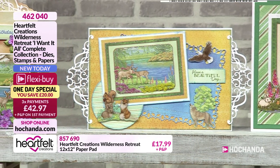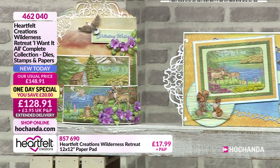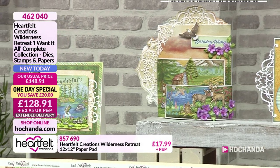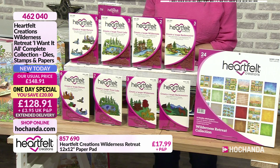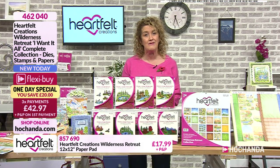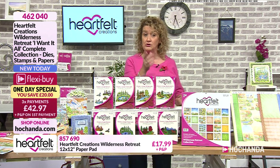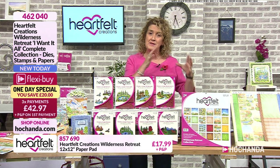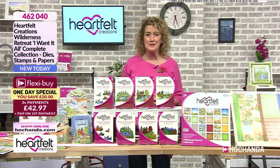£42.97 being your flexi buy payments, the first of which will go out today along with post and packing unless you're a Freedom member. Second payment will go out in a month's time and the third the month after that. You are saving 20 pounds, and there was also a five pound saving on the core essentials, so you can understand why it's been so popular.